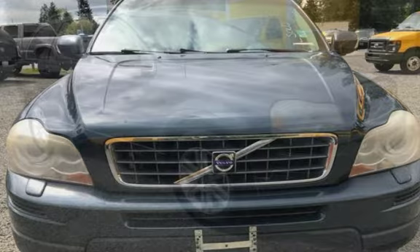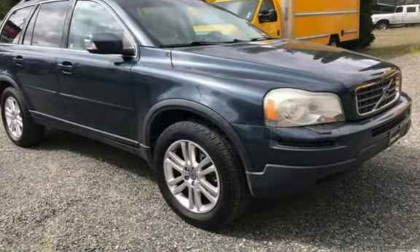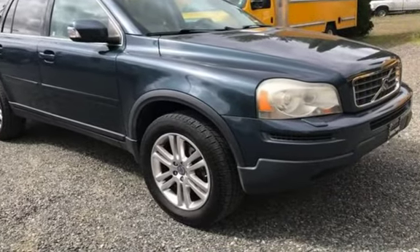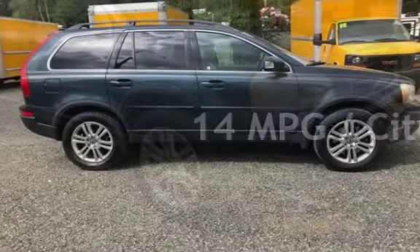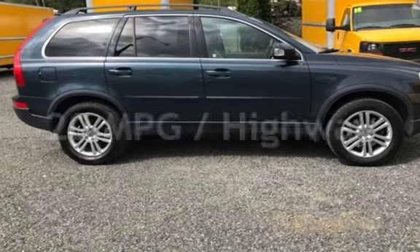This Volvo has less than 142,000 miles on the odometer. Estimated fuel economy for this vehicle is 14 miles per gallon in the city, and 20 miles per gallon on the highway.